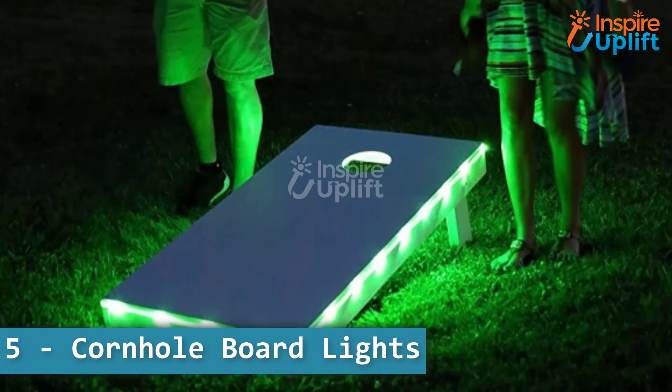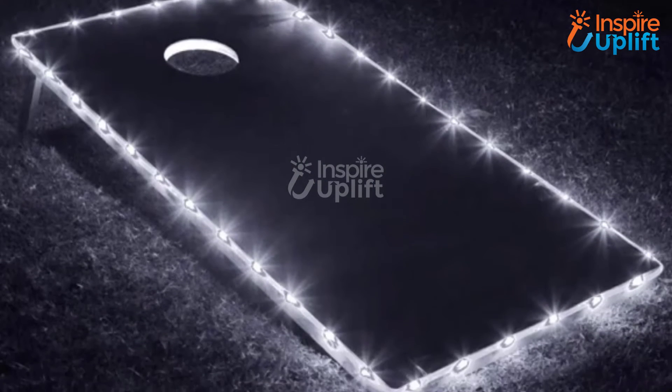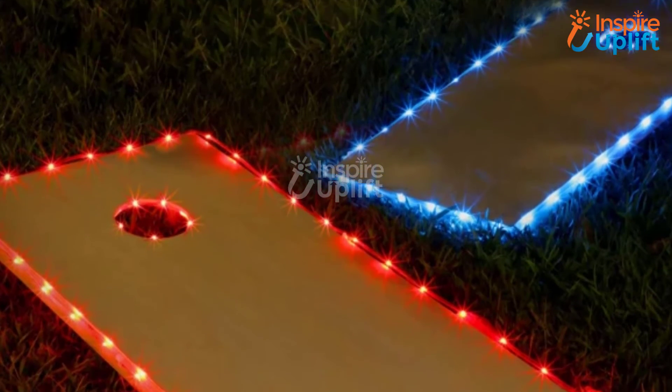At number 5 we have Cornhole Board Lights. These glow-in-the-dark cornhole lights are not just for the center hole but also for the edges. These LED lights are waterproof and durable, which makes them long-lasting.